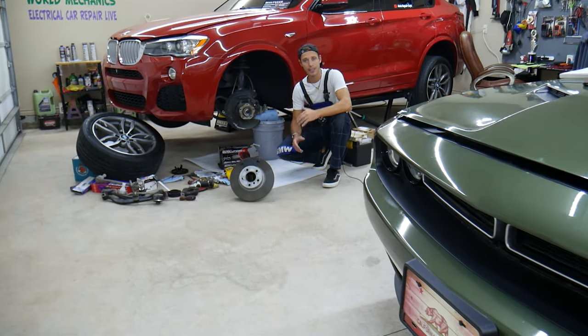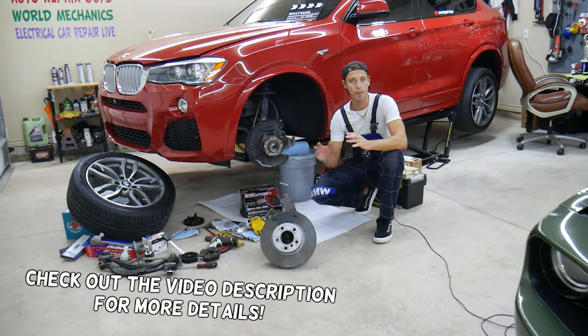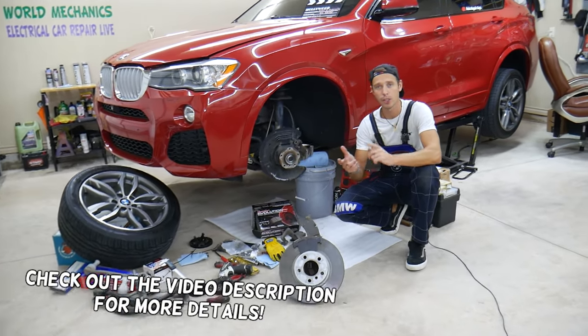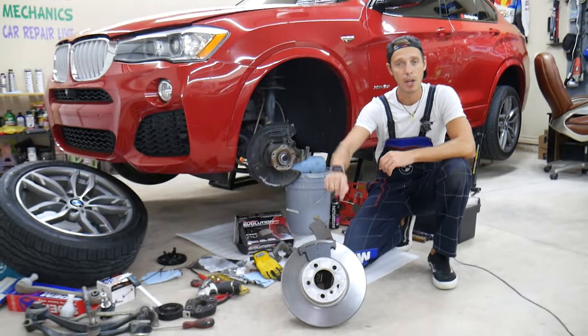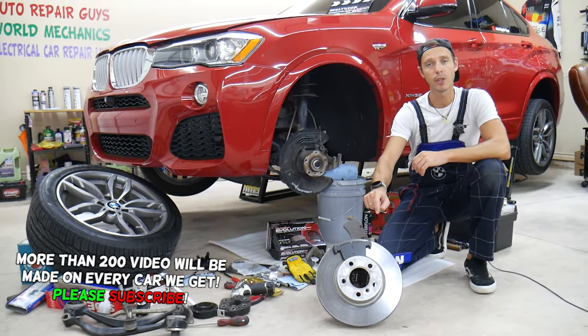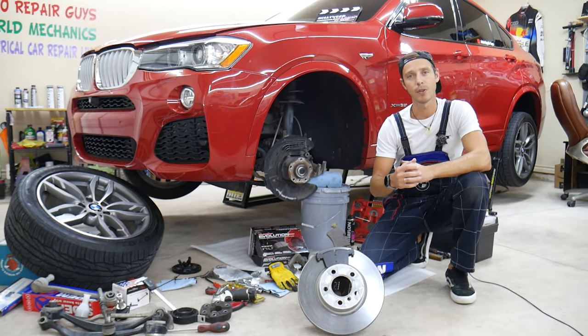Hey guys, welcome back to Auto Repair. Thank you guys for watching and subscribing to the channel. Today will be a super helpful video for any of you who have a car — any car: gasoline, diesel, electric, hybrid. If you want to know what are the symptoms of failing brakes, what to expect, what signs you can expect when the brakes are getting to the point you need to replace them, stay with us. We'll explain that in this video today.